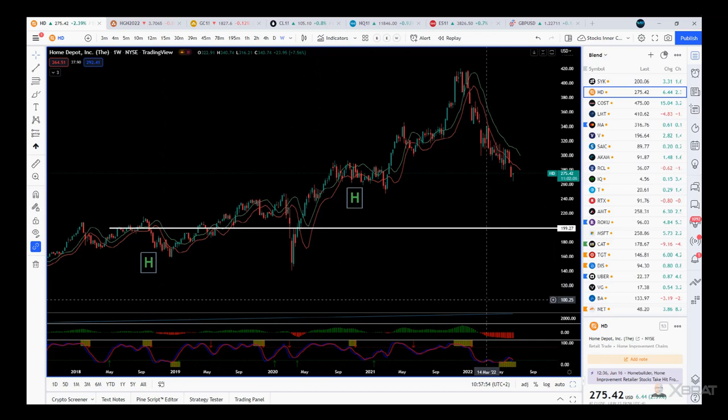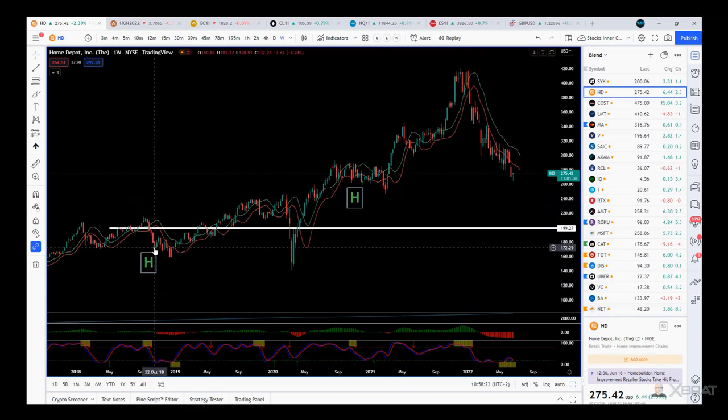What happens is a hurricane hits, lots of damage is done, and then people need to claim off their insurance and start buying everything they need to repair or rebuild their houses. Stocks like Home Depot and Costco really do well after the misery. You can see here where I put the first H — we get this initial dip.